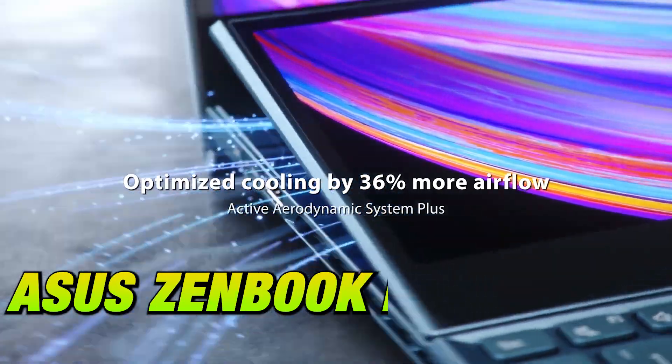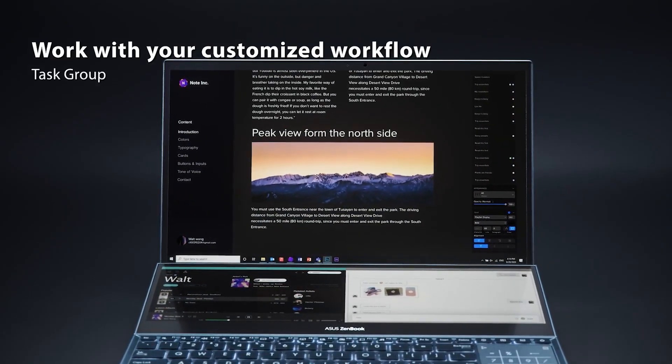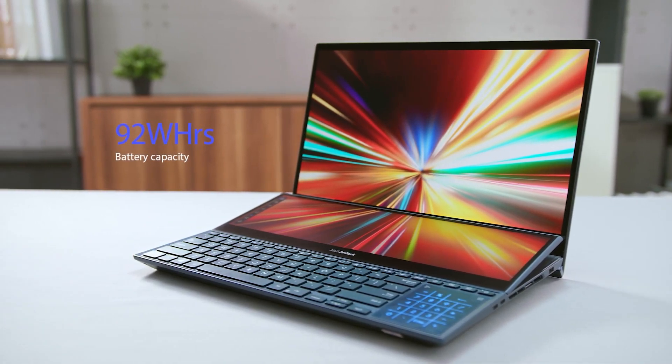The Asus ZenBook Pro Duo 15 is a laptop that aims to enhance your productivity and creativity with its innovative ScreenPad Plus, a secondary 14-inch 4K touchscreen that automatically tilts up for comfortable viewing and interaction.